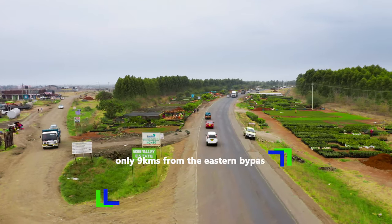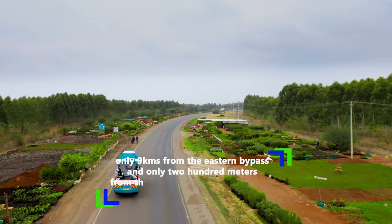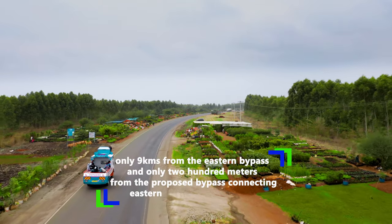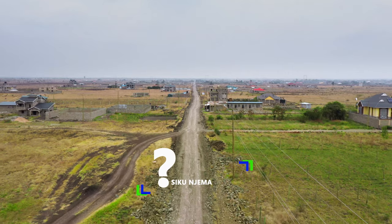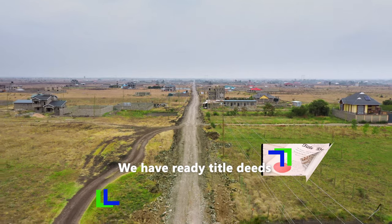Only 9 kilometers from the Eastern Bypass and only 200 meters from the proposed bypass connecting Eastern Bypass and Juja Farm. Why Sikunjema Gardens? We have ready title deeds.